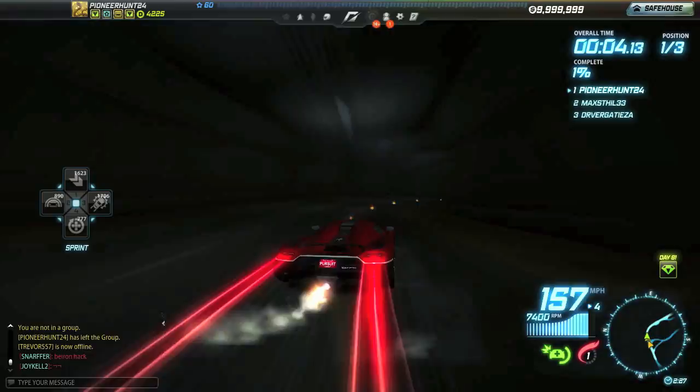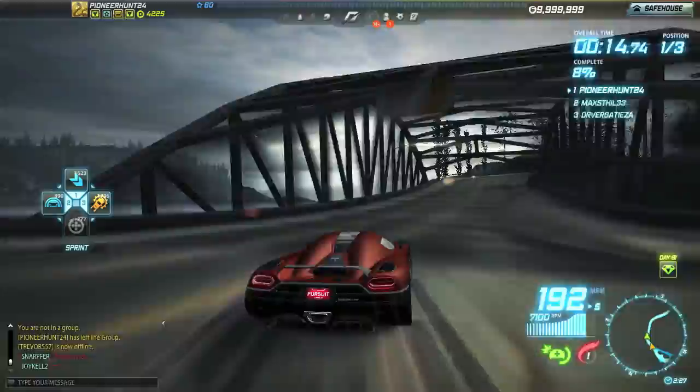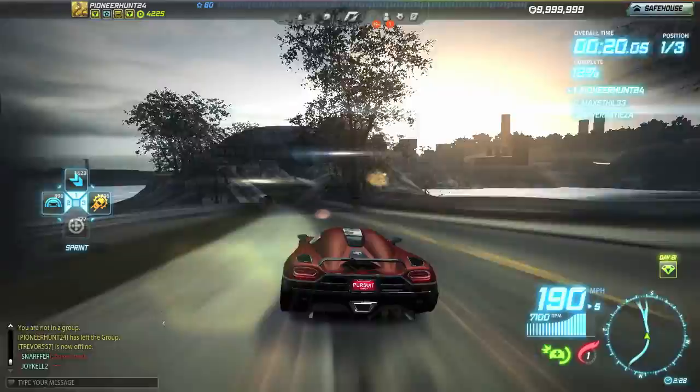We talked about top speed. The top speed of this car is 207 miles per hour stock. It's 260 miles per hour on street tune, and the setup you see here, which is rated at S-Class A20, is 227 miles per hour.